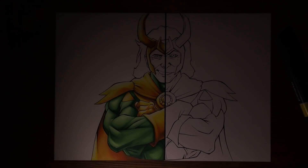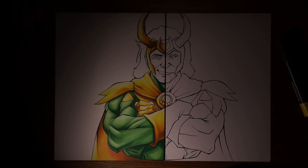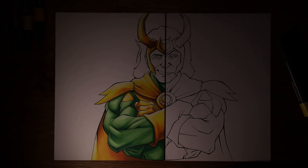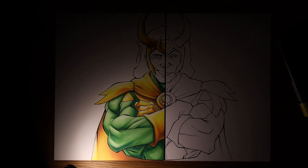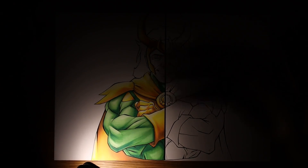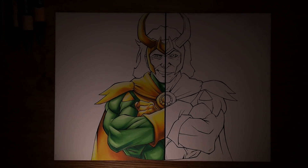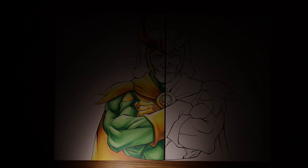What the heck — what happened? Okay, problem — all of my electricity is gone. That kind of messes with things a little bit because now I've got nothing to record with, no lights, no microphone, no music. I'll see you tomorrow — bye.